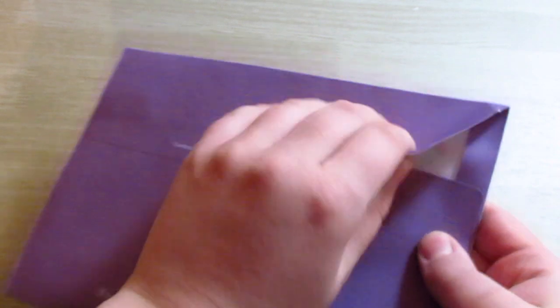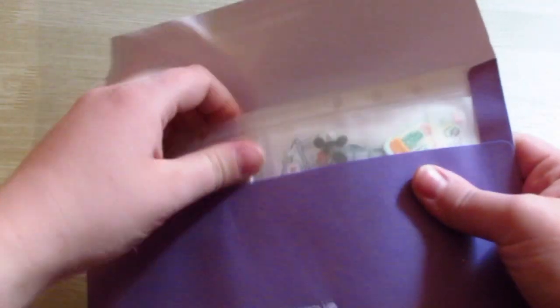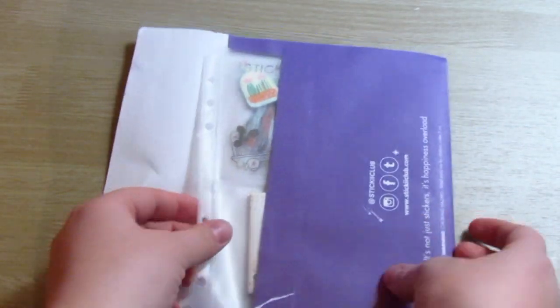I got my sticky package in the mail and I just wanted to open it. I got the Pop Pack, which is what I'm currently subscribed to. It's a really nice little service. The shipping to Canada is like a dollar, so it doesn't have any kind of premiums for being outside of the U.S., like a lot of other places that I've seen have.